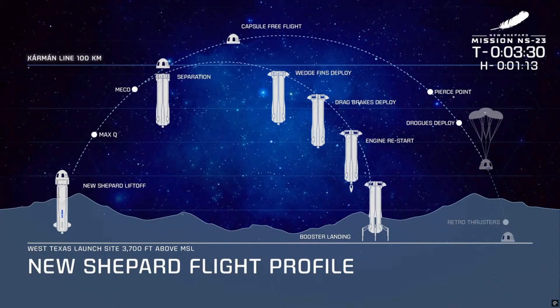Just before touchdown, the capsule landing systems will engage, sensing the distance above the ground and firing the terminal decelerator system, which kicks up a big poof of dust in the West Texas desert and slows the capsule down for a soft landing.